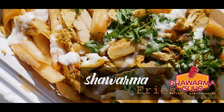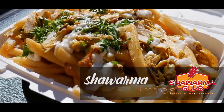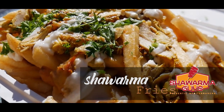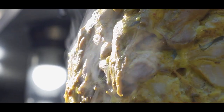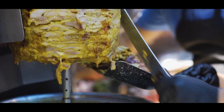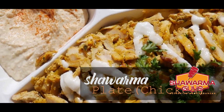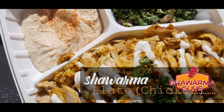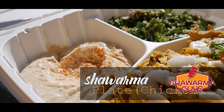Shawarma is essentially rotisserie-style meat. The meat is placed on a spit and slow-cooked, then shaved and served in a piece of bread. The shawarma seasoning includes sesame, turmeric, garlic, and other spices. It's very delicious.